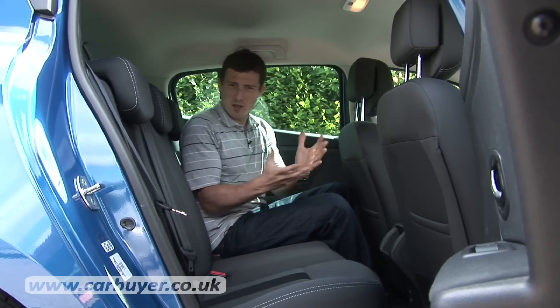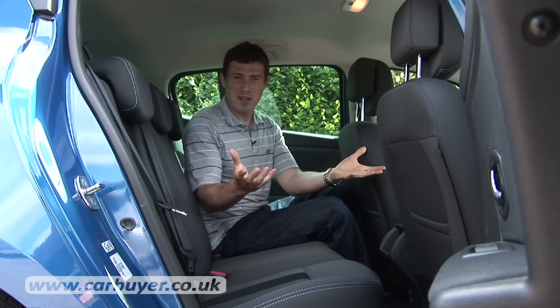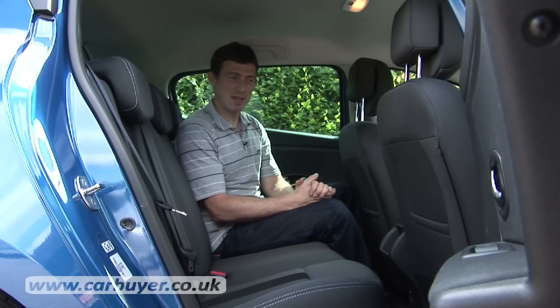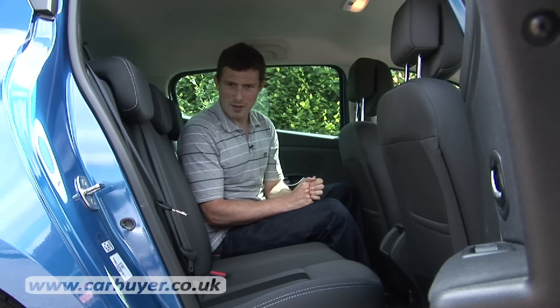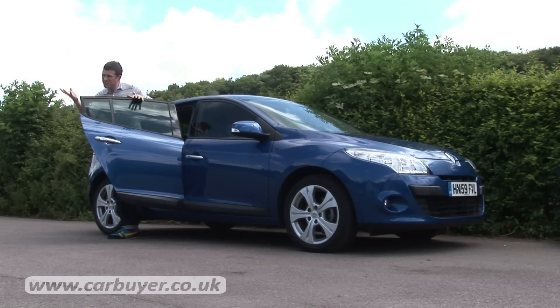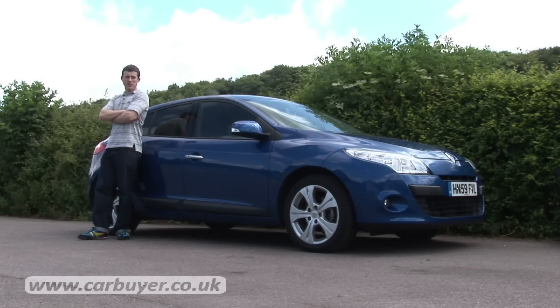The styling doesn't really stand out from the crowd, especially compared to a Honda Civic, and the Megane will not hold its value as well as a VW Golf. But then the Renault doesn't cost as much in the first place, is extremely well equipped, and very cheap to run.